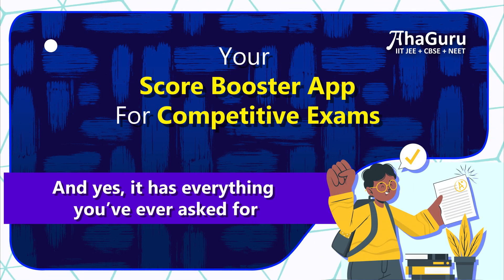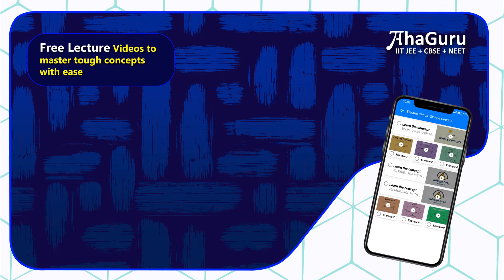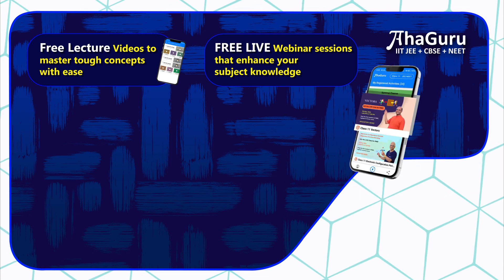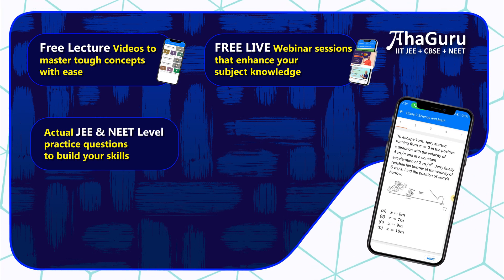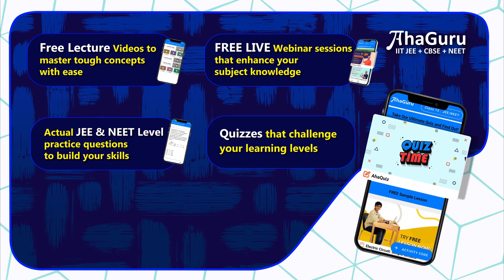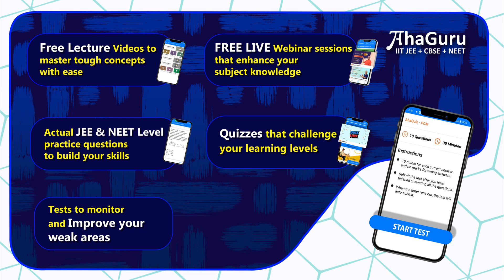And yes, it has everything you've ever asked for. Free lecture videos to master tough concepts with ease. Free live webinar sessions that enhance your subject knowledge. Actual JEE and NEET level practice questions to build your skills. Quizzes that challenge your learning levels. Tests to monitor and improve your weak areas.